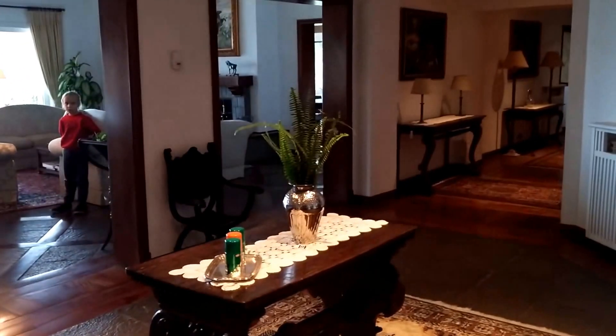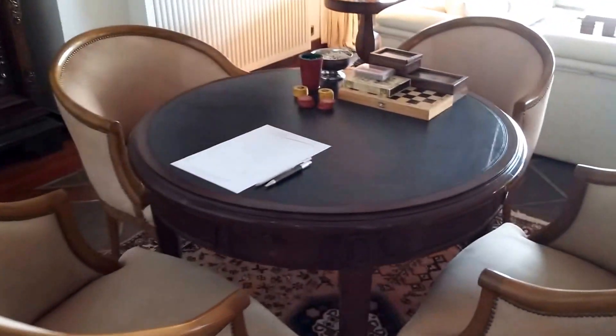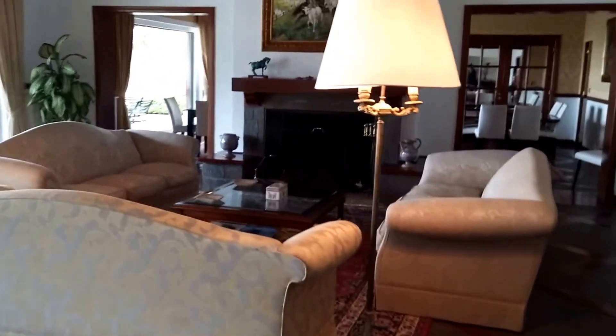So here's the front door. When you walk in, this is what you see. It sounds like they're cleaning. So this is just like a sitting area. You can go out those doors. There's a little game area here. Last night we had a fire that they built for us in the fireplace.